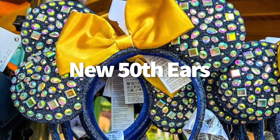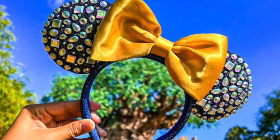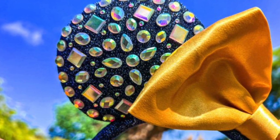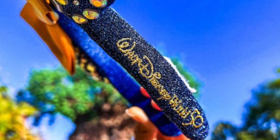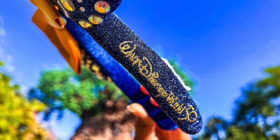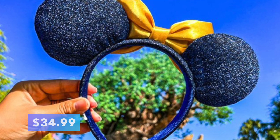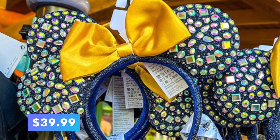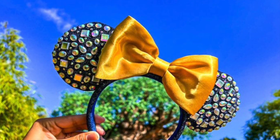Check out these new Bejeweled Minnie Mouse ears! We found them at Island Mercantile in Disney's Animal Kingdom, Disney Springs, and Discovery Trading Company in Animal Kingdom. They're navy blue with a gold bow in the middle, and the navy material is sparkly. The ears are also covered in jewels on the front, and on the side of the headband you can see the Walt Disney World 50th Anniversary logo. You can grab them in-park for $34.99, but they've also been spotted online for $39.99 — five dollars more.